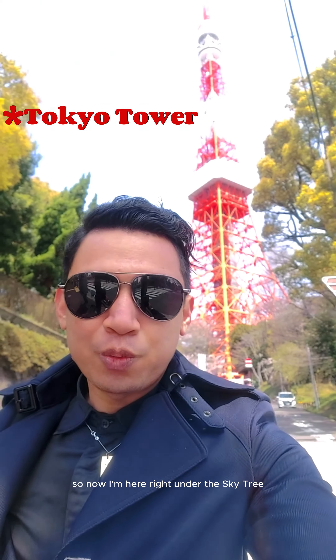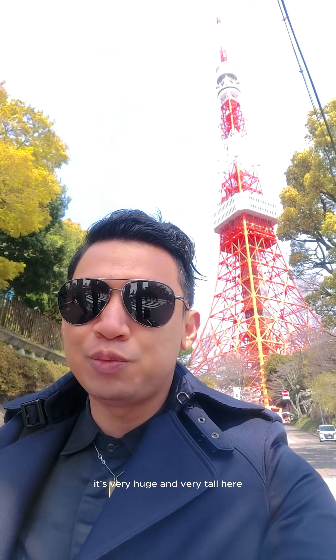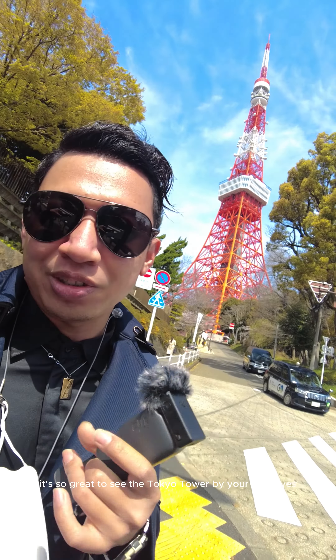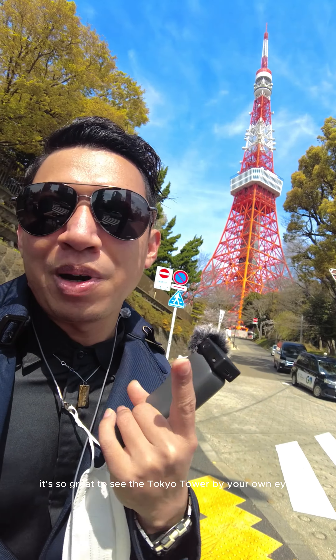So now I'm here right under the Tokyo Tower. It's very huge and very tall. It's so great to see the Tokyo Tower with your own eyes.